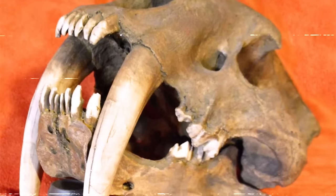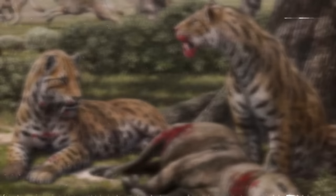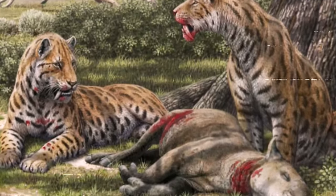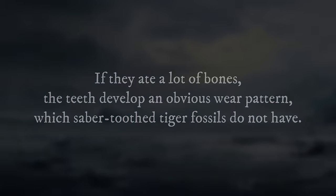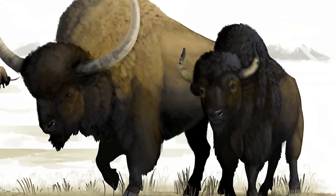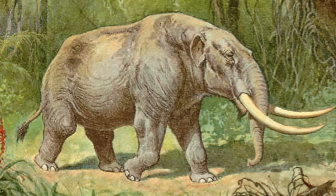Fossil records of the sabertooth tiger's teeth show that they usually ate massive creatures with thick skin and muscles, then left bones for other scavengers. If they ate a lot of bones, the teeth develop an obvious wear pattern, which sabertooth tiger fossils do not have. The sabertooth tiger was an excellent hunter, taking down numerous animals on its own, including bison, camels, horses, woolly mammoths, mastodons, and enormous sloths.